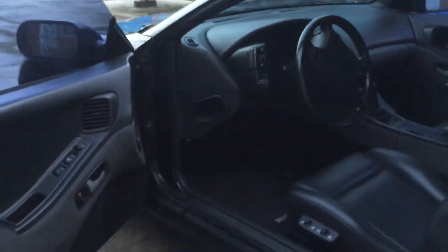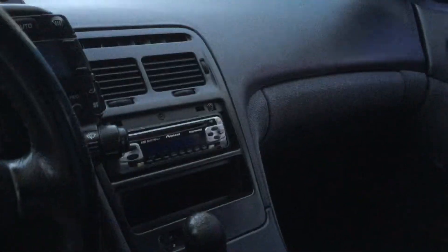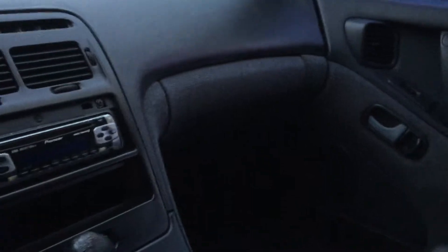Black leather and grey tweed interior. This is a 2 plus 2, so it does have a back seat. 5 speed.